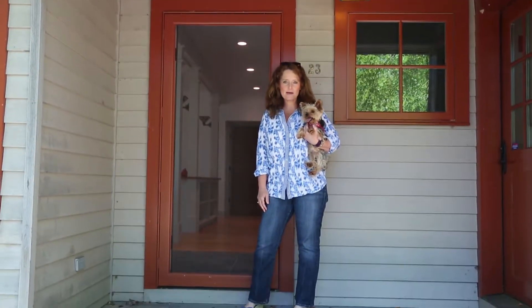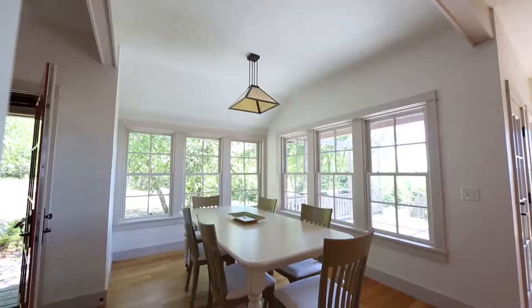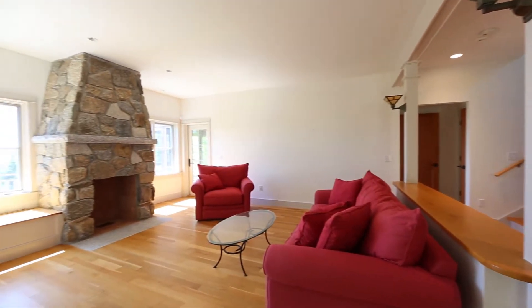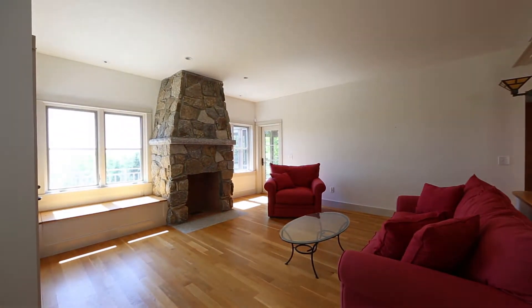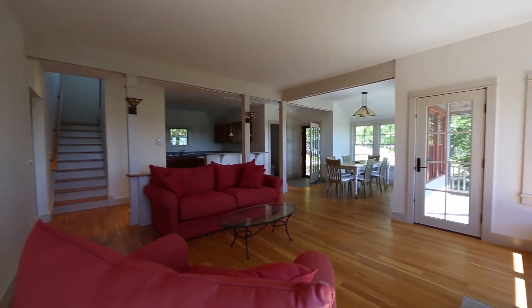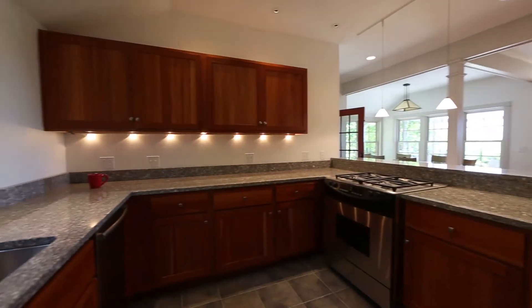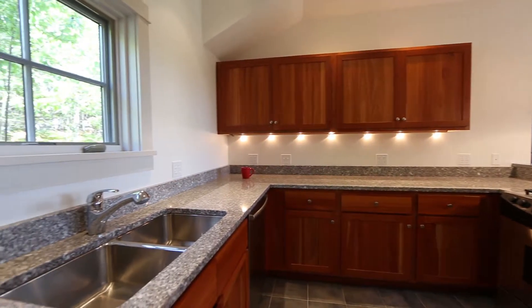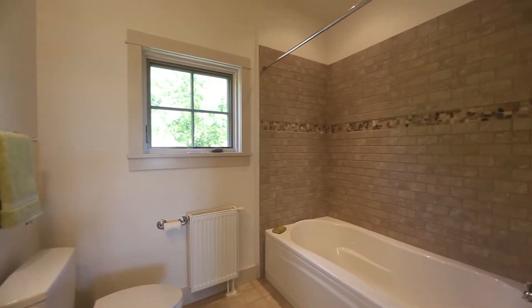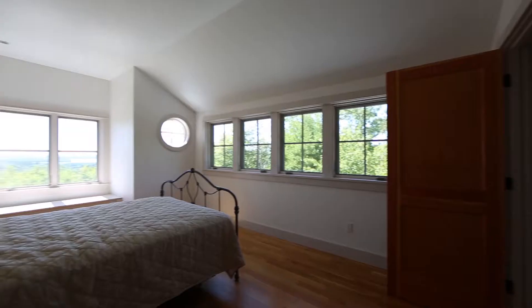Welcome to our open house on Bailey Mountain in Franklin. The first floor features a beautiful kitchen open to the living room, punctuated with a gorgeous stone fireplace. The master suite is on the first level with a private screened-in porch, while the two second floor bedrooms have even more amazing views of the ocean and island.